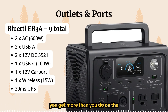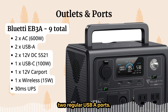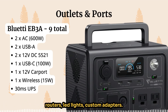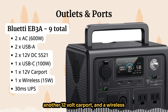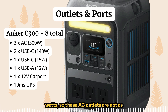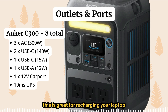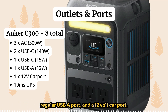The Bluetti EB3A gives you nine outlets and ports — more than the EcoFlow and Anker in this category. You get two AC outlets at 600 watts, two regular USB-A ports, two 12V DC 5521 ports for specialized devices like small electronics and routers, one fast-charging USB-C, another 12V car port, a 15W wireless charging pad, and a 30-millisecond UPS mode. The Anker C300 gives you eight outlets and ports: three AC outlets at only 300 watts, two very fast-charging USB-C ports at 140 watts each, one regular USB-C, one USB-A, and a 12V car port, plus a 10-millisecond UPS switchover.